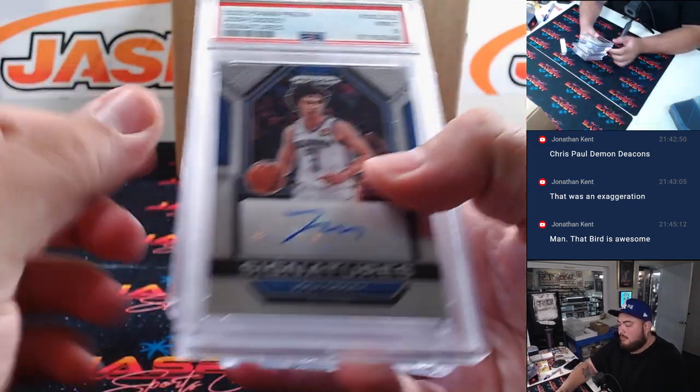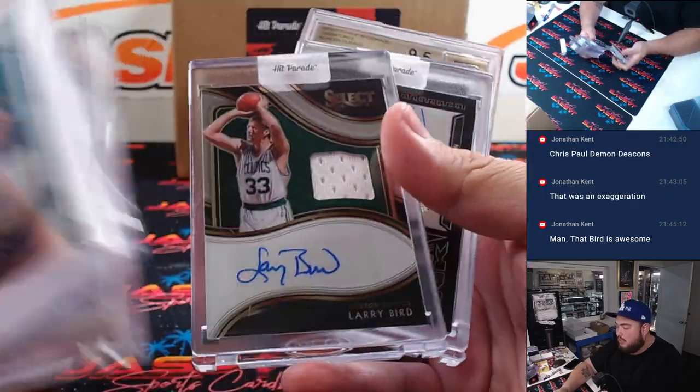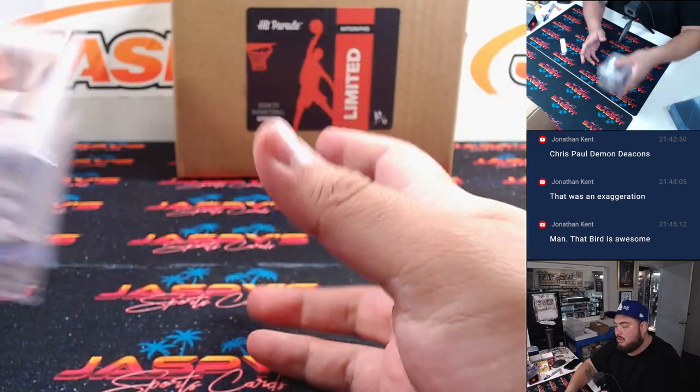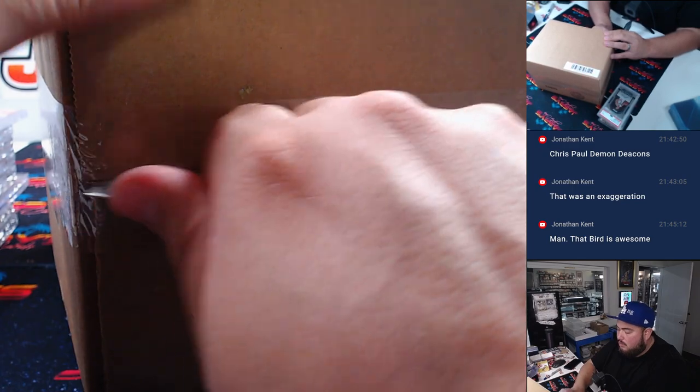Alright guys, pretty nice little case here — two chasers in here which is always nice. There you go, there you go, let's eat.